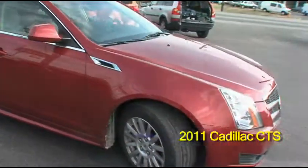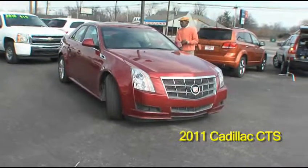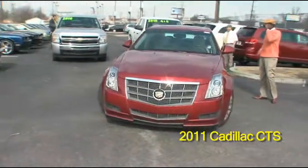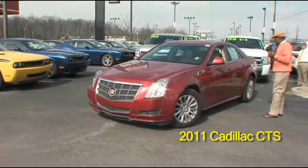This vehicle is located at Commonwealth Dodge, located at 6408 Preston Highway. Phone number is 964-6471.